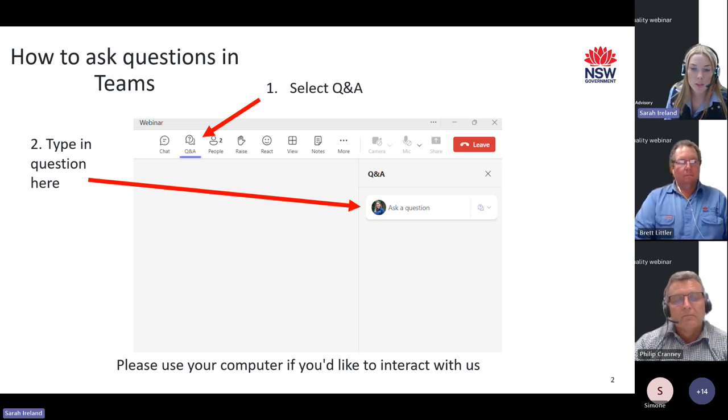This is also where other questions will be posted. If you see a question you're interested in, you can vote for it to put it higher on the list. We'll be keeping everyone on mute, so if you have anything to ask, please pop it in the Q&A section at any time during the presentation. We will then answer them as time allows at the end, and if we aren't able to get through all the questions tonight, we'll send out a document after the webinar.